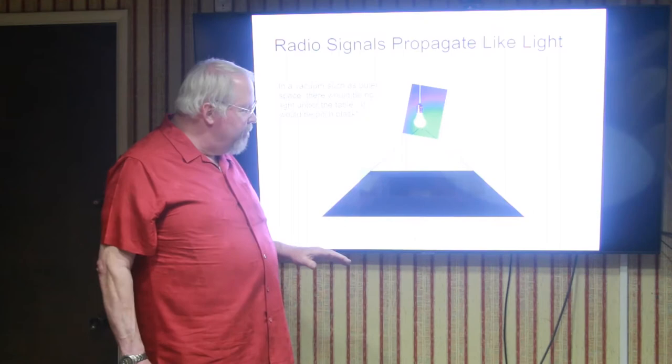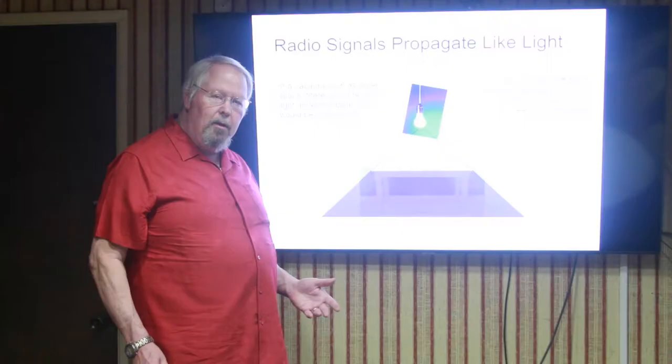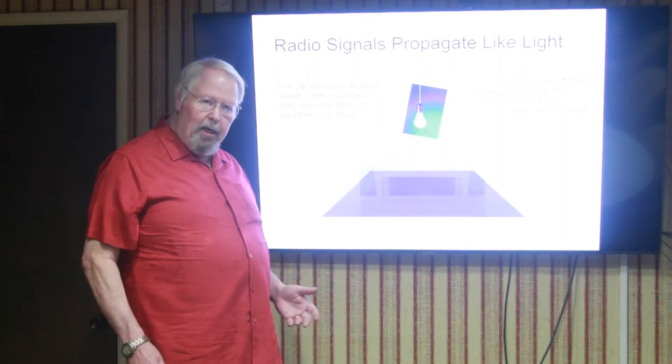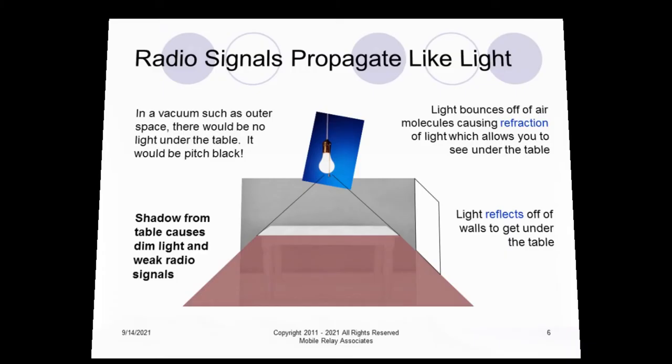But we're not in outer space — we're here on the ground. When you're on the earth, we have a thing called refraction, which is light bouncing off of air molecules. It hits an air molecule and goes off in a different direction. Even though you have a light above a table, the shadow cast will make it dark under the table, but it isn't pitch black — you can still see under the table. Light also reflects off of the walls; especially if the side wall is white, the light will bounce and come from underneath the table, making it even brighter there. So the table basically causes the light to be dim underneath, but it doesn't completely make it go away.